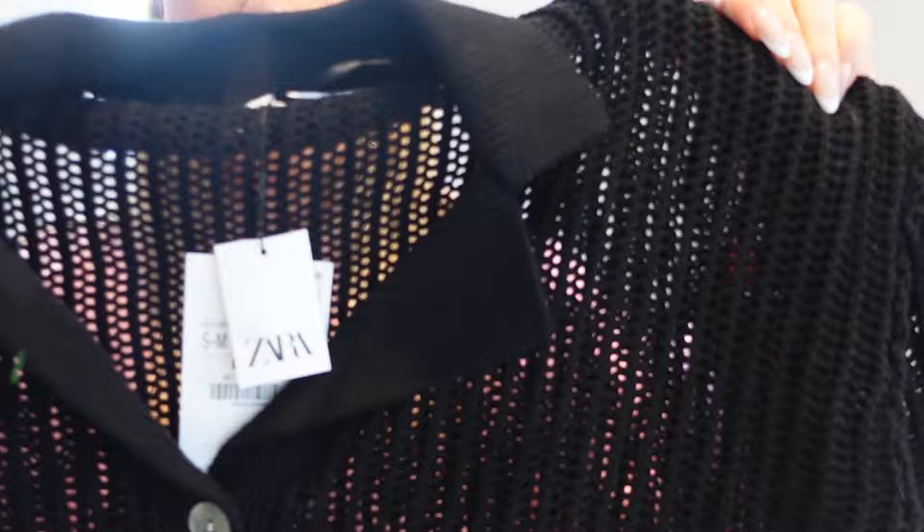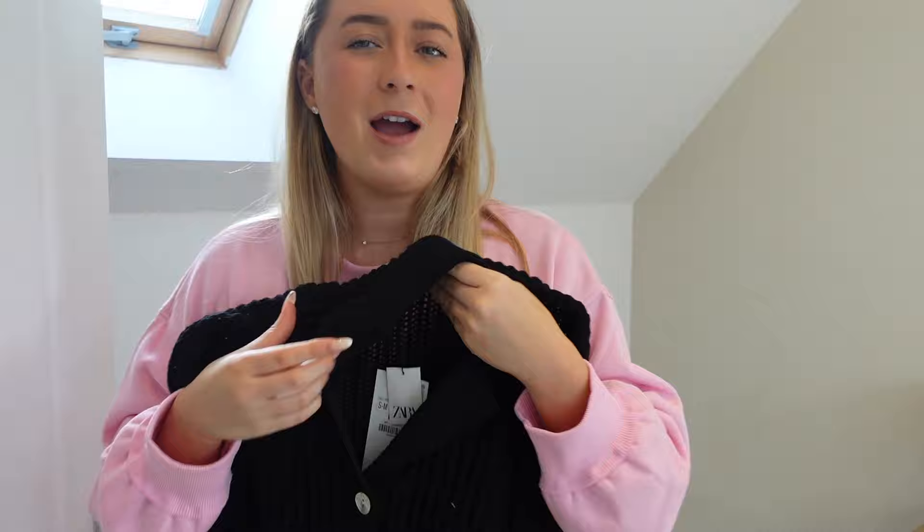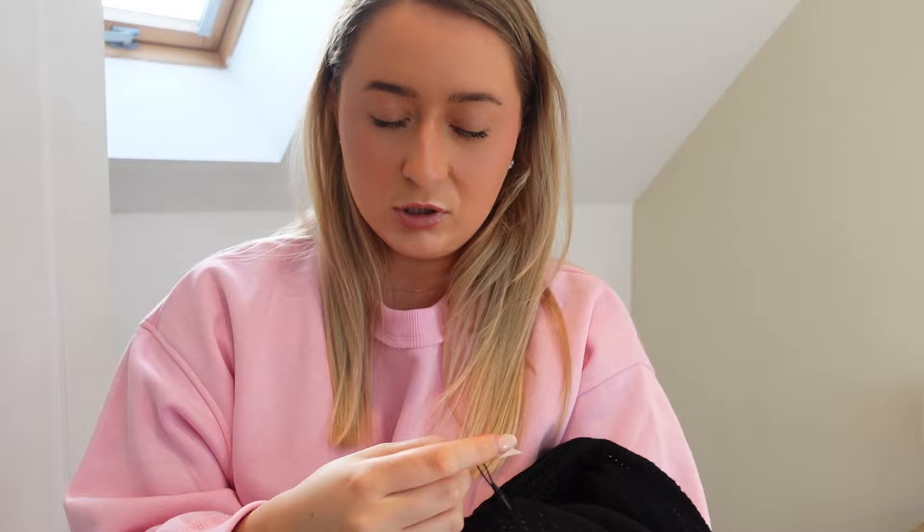A few months ago I did a Zara haul and got a black crochet knit top that went viral on TikTok, but it sold out. This is the closest thing I could find — it's a black shirt in crochet knit style with detail on the bottom. I love this over a bikini in the daytime, or with some denim shorts. It's a little bit different and I love the extra detail. It was £45.99 and comes in small-to-medium or large-to-extra-large. I got the small-to-medium. I've put it on with some little black shorts.